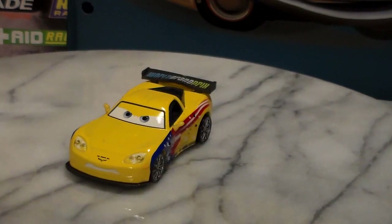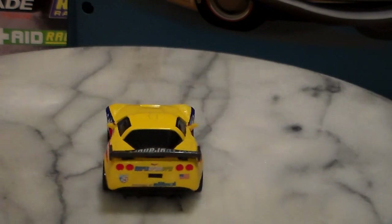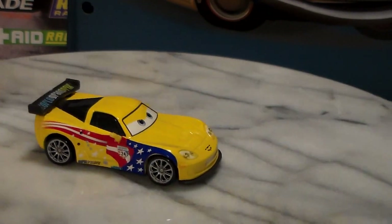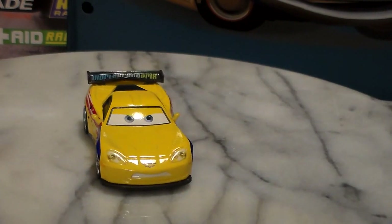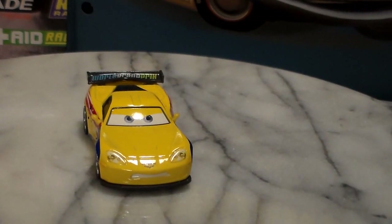Here is Jeff Corvette, which is a pretty cool car — he's a Corvette, which is pretty cool. I must say he's a pretty cool race car, although most people also have this one, as well as Shu and Max. So if you've been collecting for the last three or four years, you probably have these.